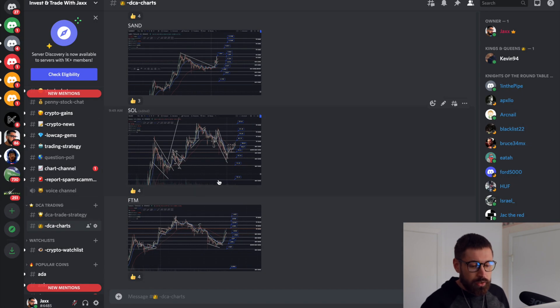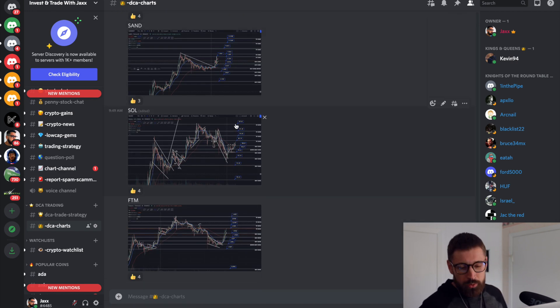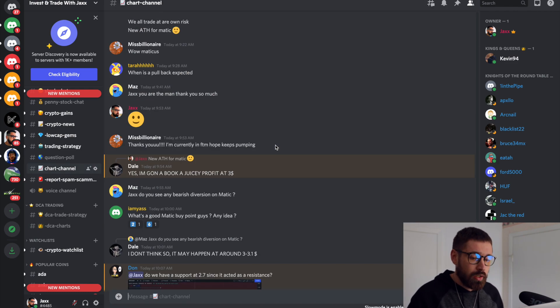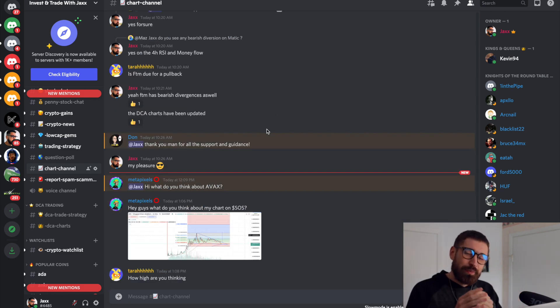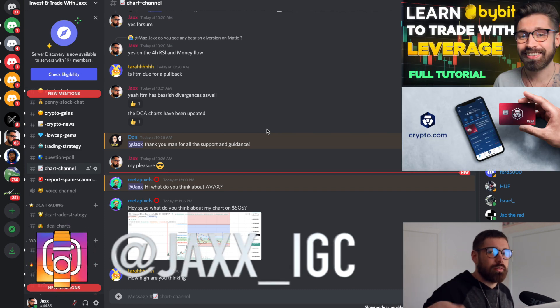If you want early access to these charts, I'm posting and updating them basically daily in our DCA charts on our Discord — the price of a coffee, $3.50 USD, you really can't beat it. We also have over 1,000 members talking all things crypto, posting chart patterns, an incredible trading and investing community. If you want to trade with me, sign up to Bybit — up to $100 and bonuses for a limited time. Check out Crypto.com, follow me on IG, and I'll see you in the next video. Much love, take care.